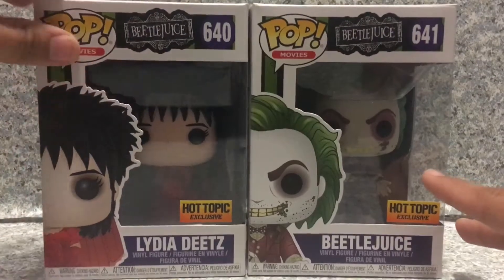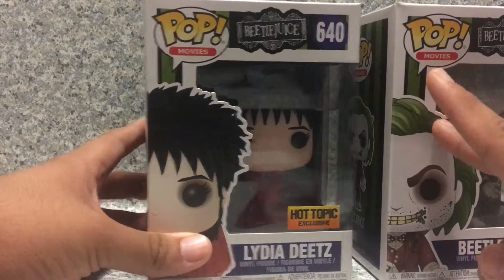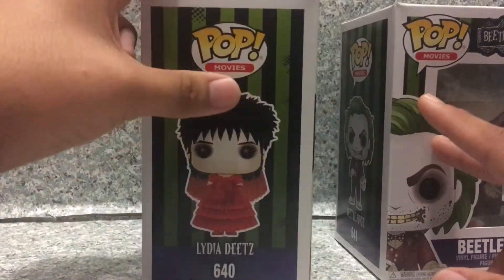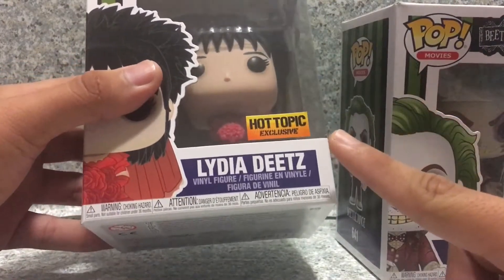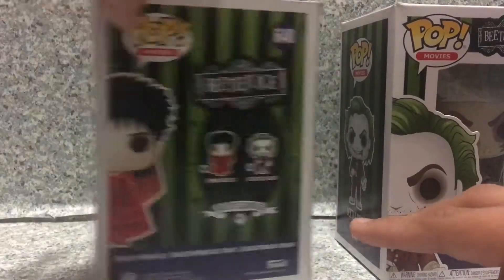Now take a look at the packaging here. The packaging is pretty much exactly the same as the tour guide Beetlejuice pop box. You got the image of the characters, you got the Hot Topic exclusive sticker here and everywhere. Just a normal Pop box with the Beetlejuice box in it.